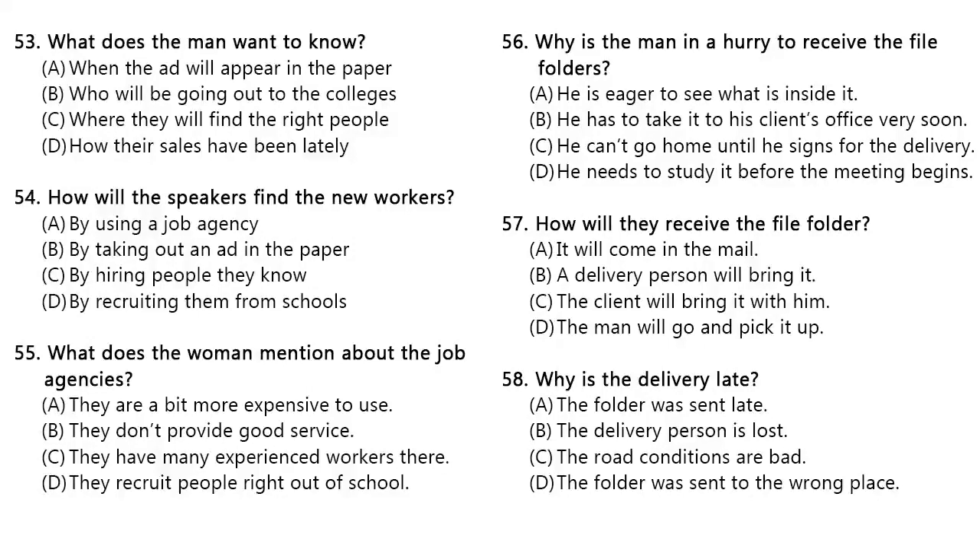Questions 53 through 55 refer to the following conversation. Our sales have been increasing steadily since last year, and we are going to have to hire more staff around here. That is great news, but where are we going to find the qualified people we need? We're not going to put out an ad in the paper, are we? No, we need people with experience in this field. We're thinking of using a job agency. It costs a bit more, but they specialize in finding the right people. Yes, I agree. It's a lot better than recruiting people right out of college, like the way we did the last time. Number 53. What does the man want to know? Number 54. How will the speakers find the new workers? Number 55. What does the woman mention about the job agencies?